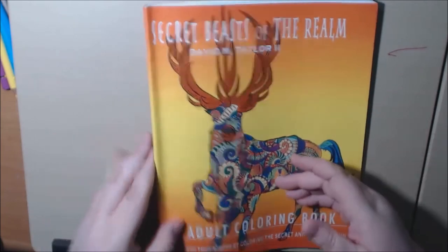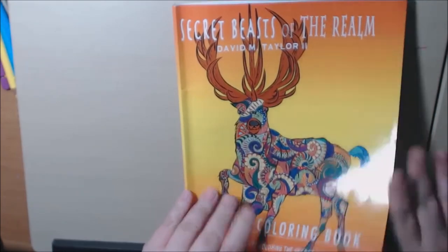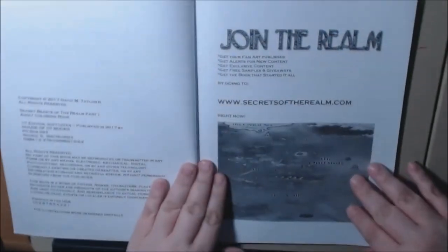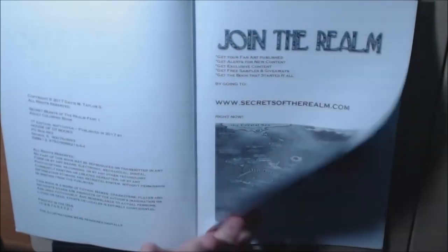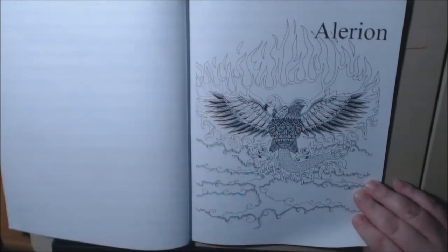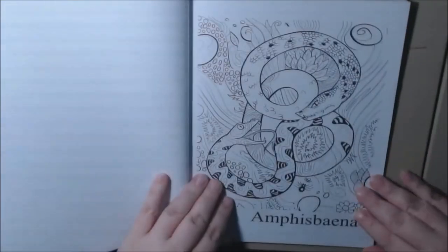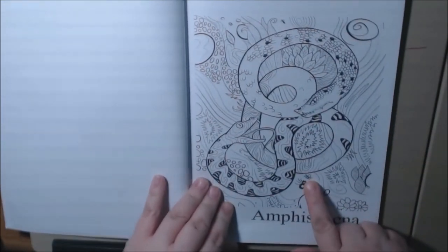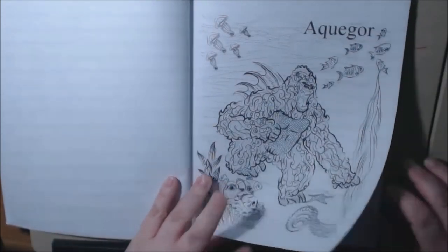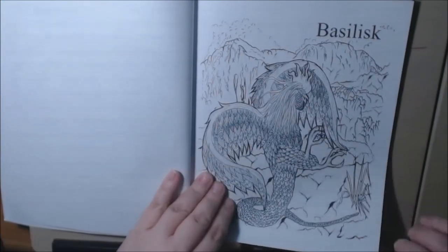This one is 'Secret Beasts of the Realm.' The back says it's got 20 animal patterns in it and this is Part One. I'll put all this information down in the description so you don't have to worry about trying to read it. I'll try to pronounce some of these — an alarion... I'm not going to even try this one, but it's very cool — snakes here. Aquagor, maybe, and an arelia or arula — I don't know. Basilisk.